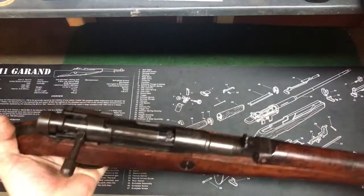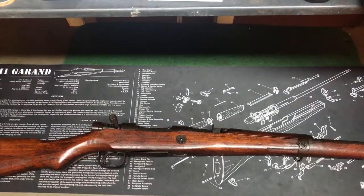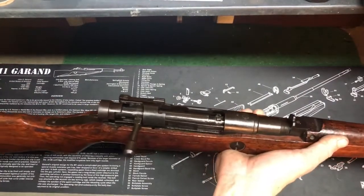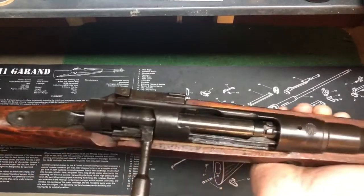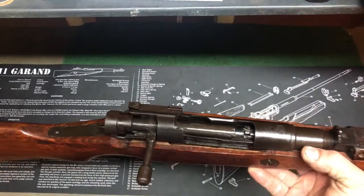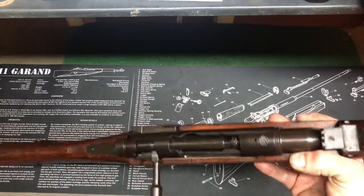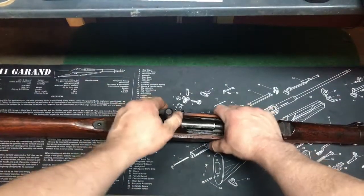Being a 7.7 Jap, the ammo on these things is probably going to run $25 to $35 for 20 rounds — you're not going to pick these up at Walmart. Also with the 6.5mm Type 38, you're not going to really find that either. You can make the ammo out of 30-06 brass if you want to, cut it down and reshape it.